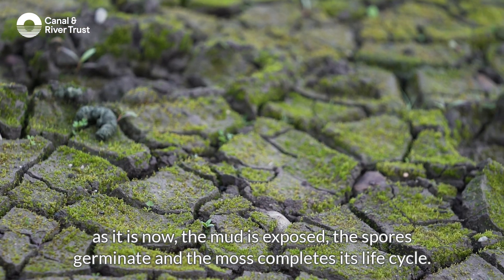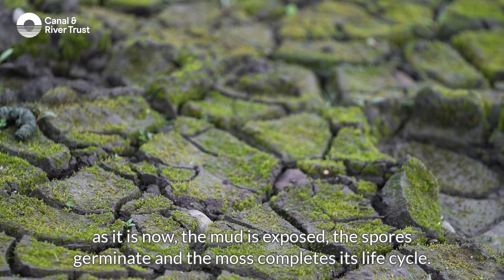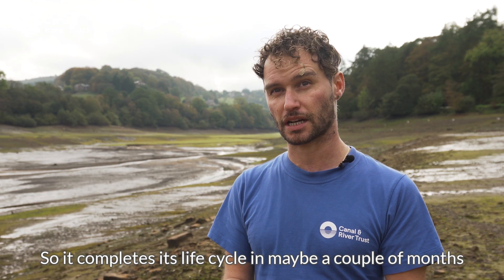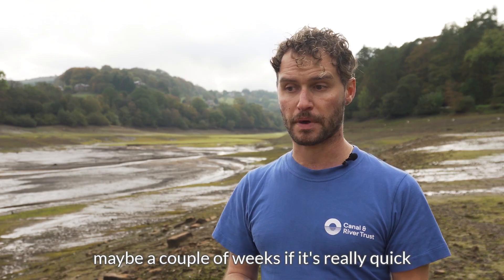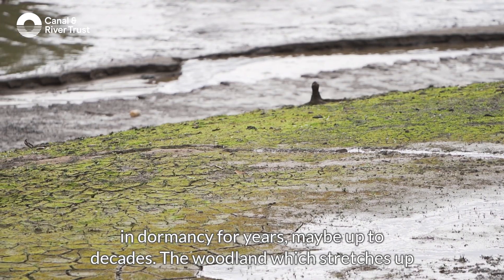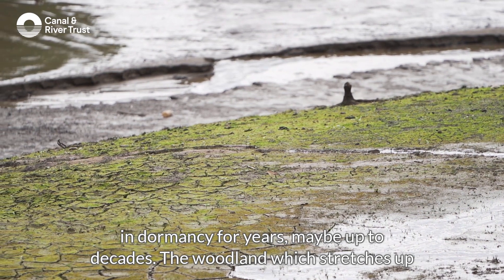When the reservoir is empty, as it is now, the mud is exposed, the spores germinate, and the moss completes its life cycle in maybe a couple of months — or even a couple of weeks if conditions are really quick. The spores can live in the mud in dormancy for years, maybe up to decades.